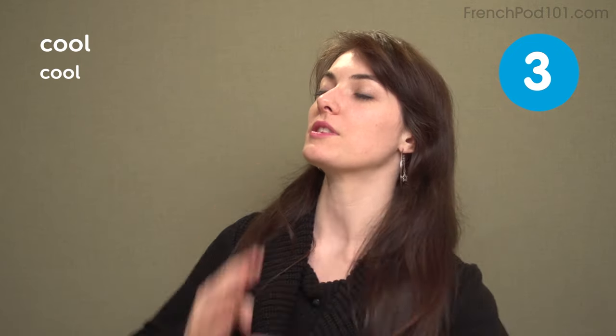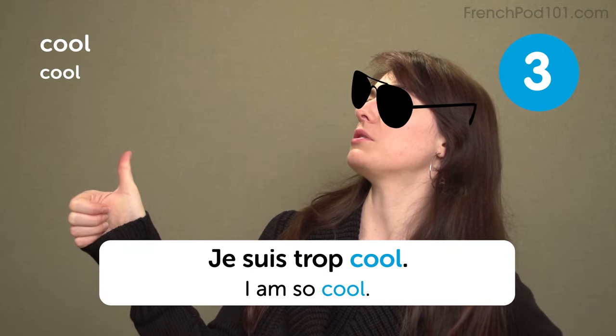Cool, cool, cool. You can just draw the cool sunglasses on my face. I am so cool. Je suis trop cool.